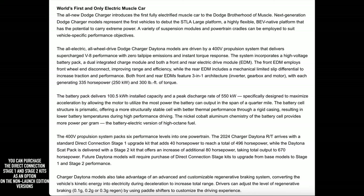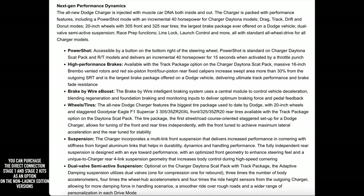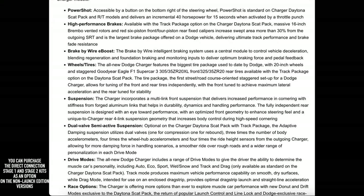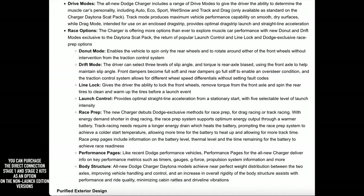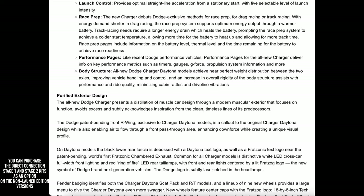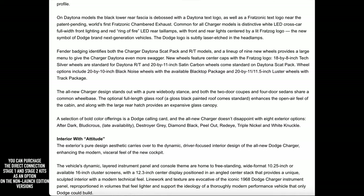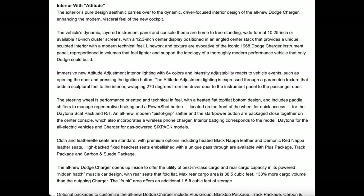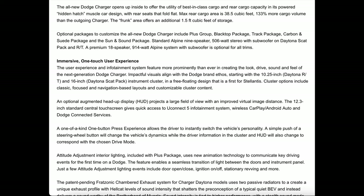Again, that's just for the launch editions. On the steering wheel you're going to get a Power Shot button which adds 40 horsepower for 15 seconds, but they included that 40 horsepower in the stated figures. So technically a launch edition RT Stage One has 456 horsepower, and a launch edition Stage Two Scat Pack has 630 horsepower. Yeah, very confusing. Anyway, the RT launch edition is going to do zero to 60 in 4.7 seconds and a quarter mile in 13.1 seconds.